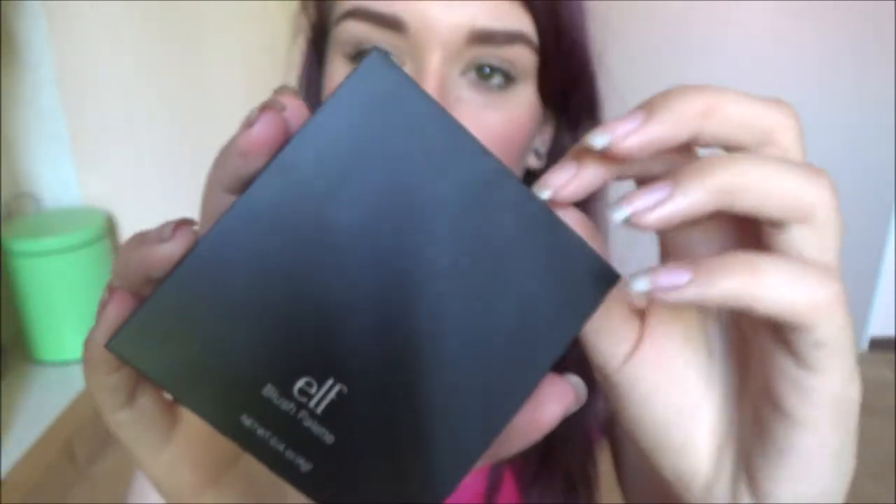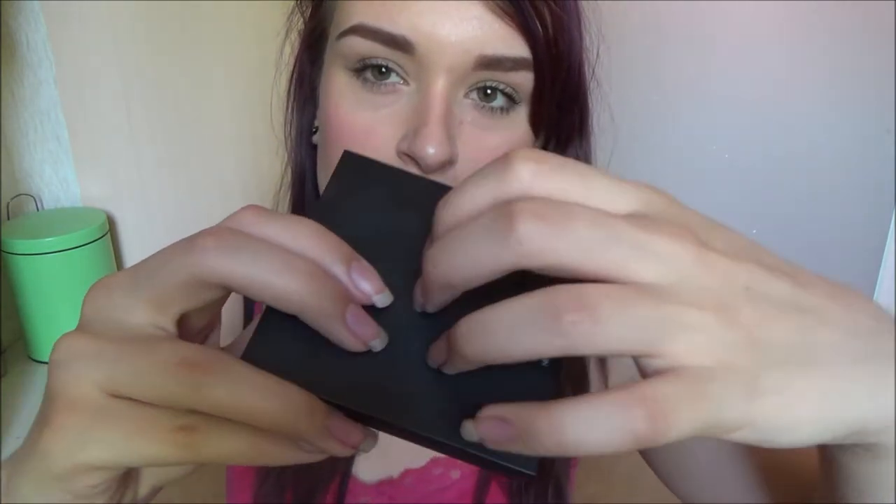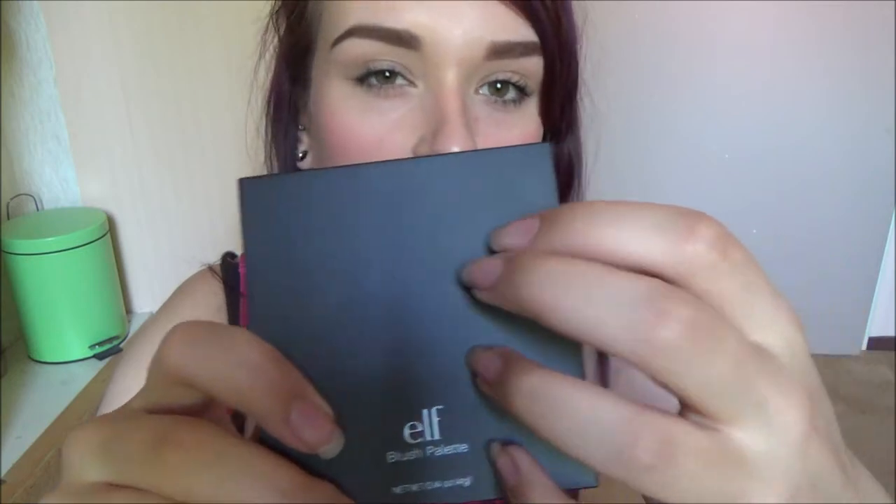The first thing is this e.l.f. blush palette. It's a palette with four different blushes. It has three matte shades and one sparkly one. And this is in the color dark. I'm wearing one of the colors today and I really like it.